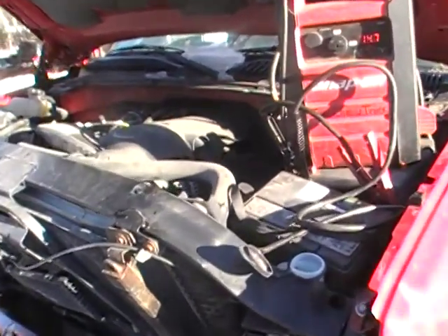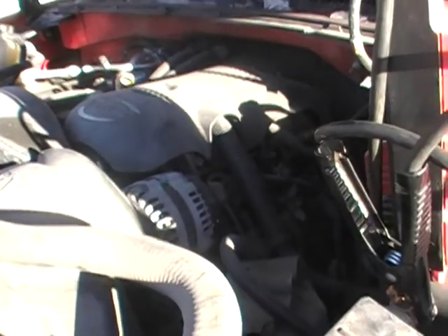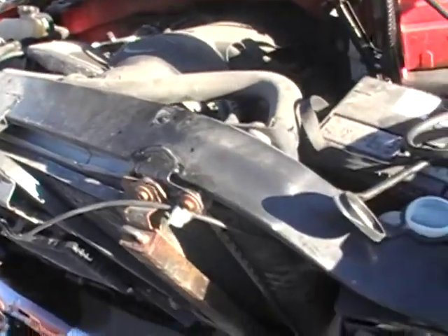Hey and welcome to Just Chevy Trucks. Today we're going to do a quick video on a 2003 6-liter engine. Obviously this has been pushed in. I've got franny fluid, so we're going to make this quick.